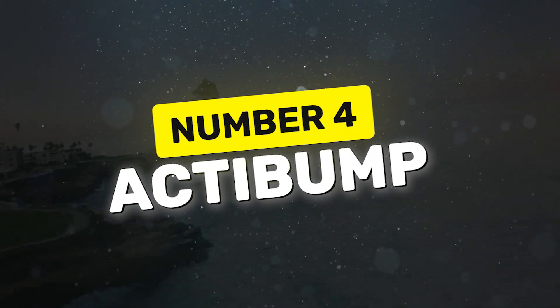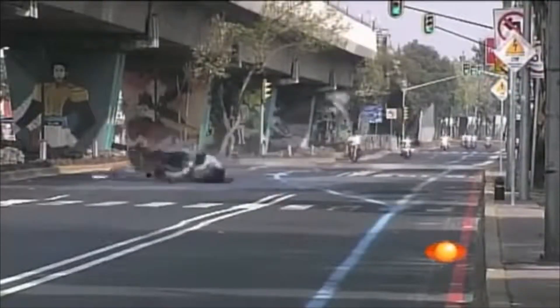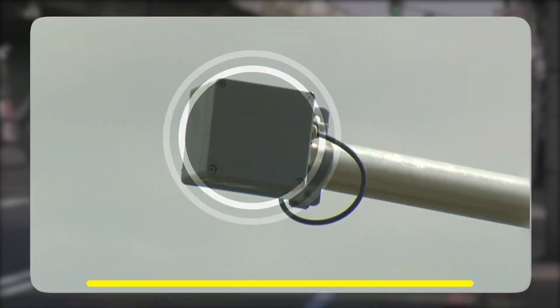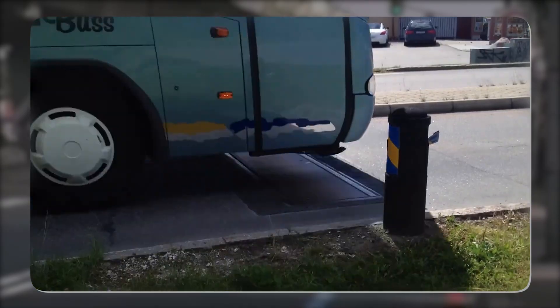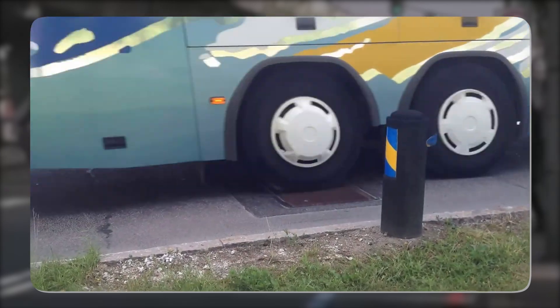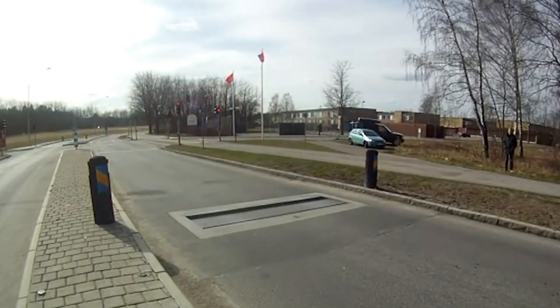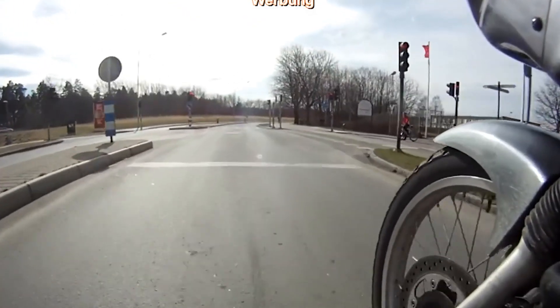Speed bumps can be quite annoying and sometimes very dangerous, but that's not the case with the ActiBump. ActiBump is a brilliant innovation from Sweden that uses radar to track the speed of approaching vehicles. If you're driving within the speed limit, you won't feel a thing — just smooth sailing. But if you're speeding, the road surface lowers by a few centimeters, giving you a not-so-gentle reminder to ease off the pedal.